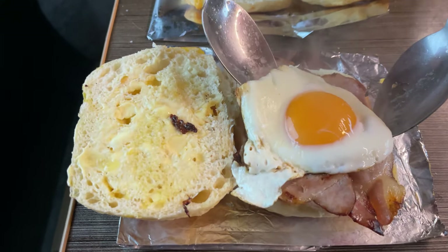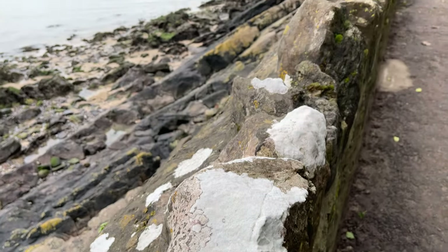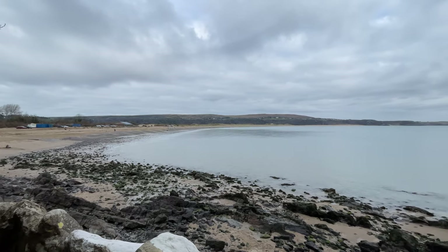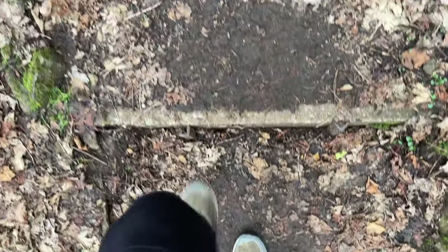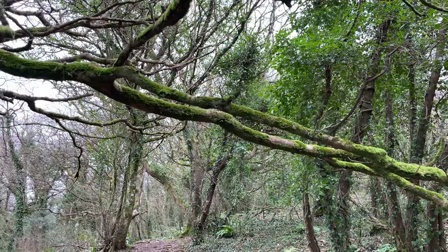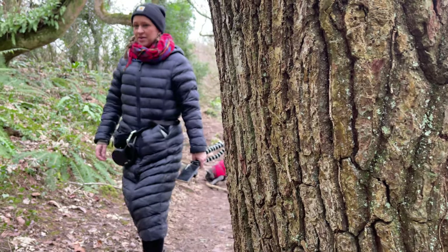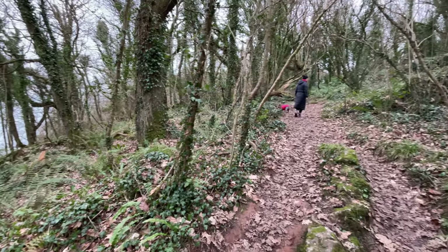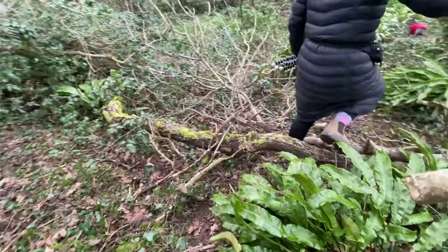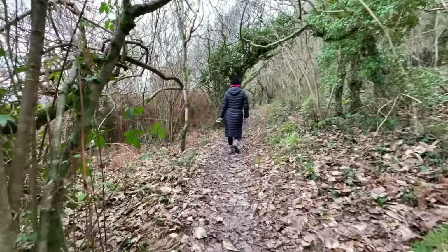We made ourselves some food and coffees — of course — and headed off for a walk. Heading along the coastal path, we walked around the peninsula. There's a hefty set of stairs to get your blood pumping — come on Frank, let's go! And a great little walk through some woods. Frank literally tries to find sticks bigger than him — what an absolute lad. He had the lead off and as usual we ended up off the footpath, then back on it.